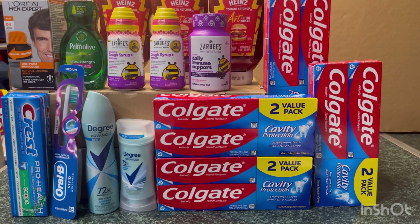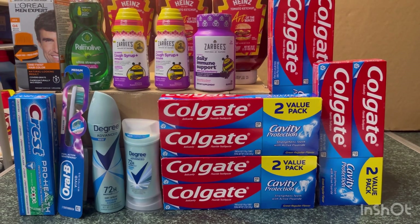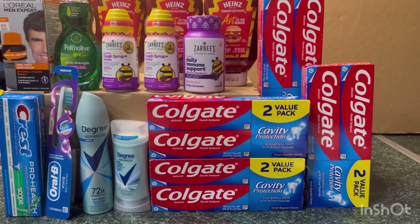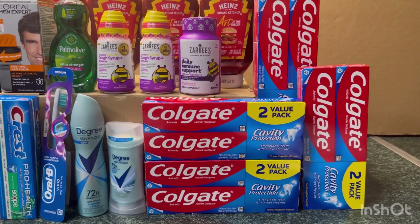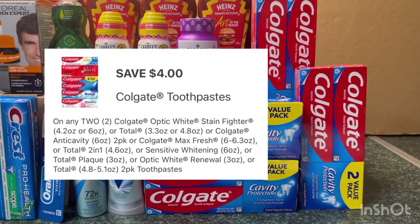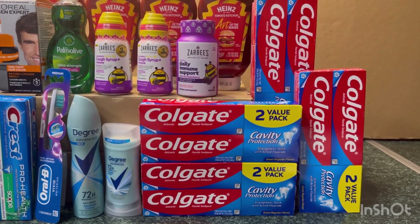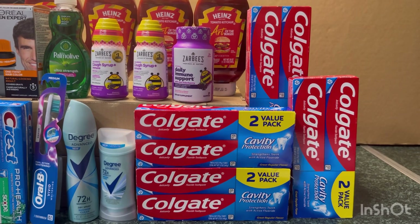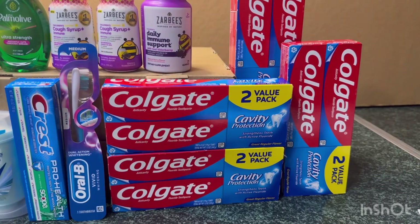I went to Walgreens Wednesday night because I really wanted to do the Colgate, especially this value pack — it's a really good deal, as well as the Degree. The first transaction: I grabbed two Colgate at $3.99 each. If you buy two you receive a $4 register reward. We also have a $4 for two digital coupon. After the digital coupon you pay $3.98, but then you receive the $4 register reward making it completely free. I did the deal twice on two different accounts because the digital coupon can only be used once.